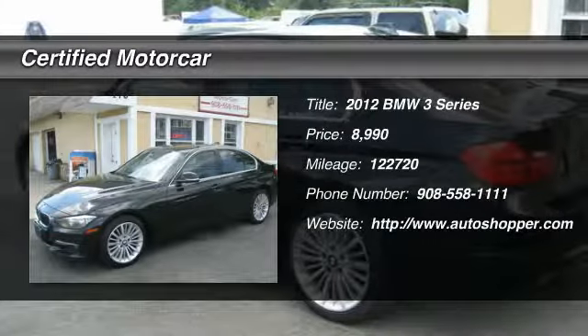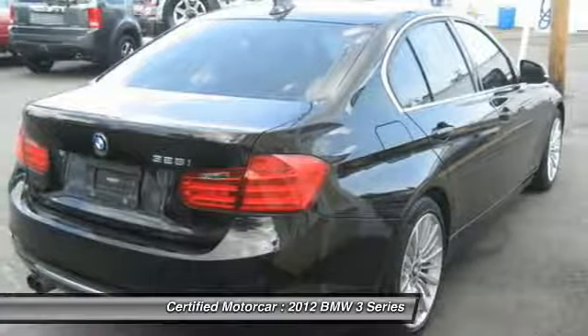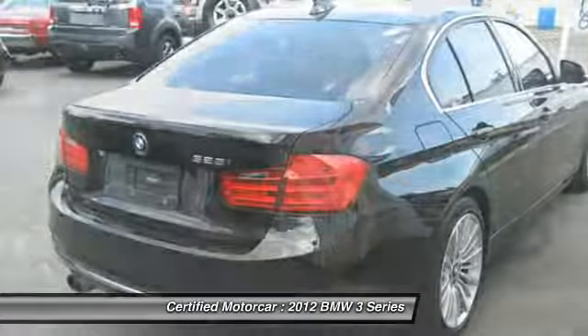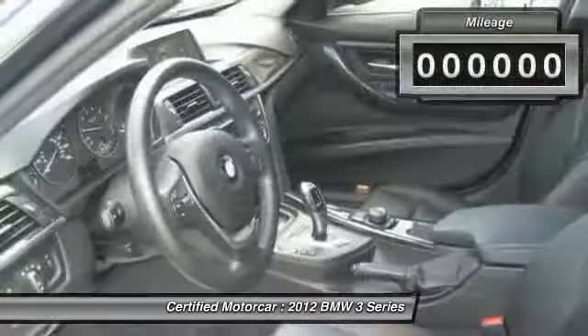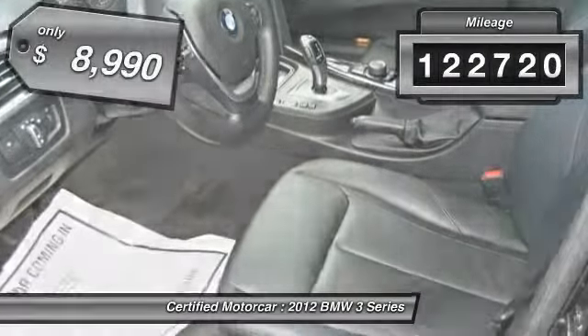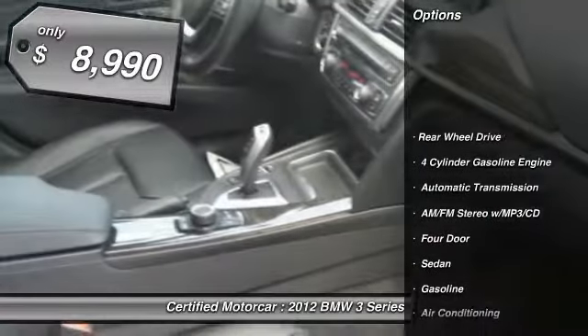The 2012 BMW 3 Series — proof that all good things come in threes. The BMW 3 Series has a well-deserved reputation for packing outstanding driving dynamics and excellent quality. This vehicle has less than 125,000 miles and is priced below $10,000.